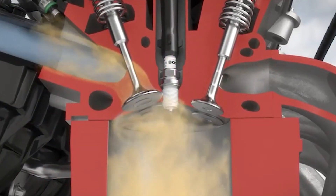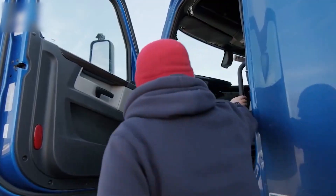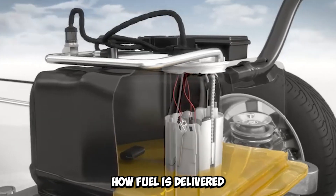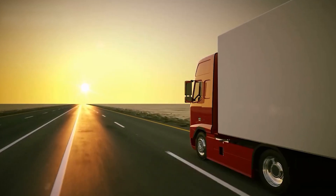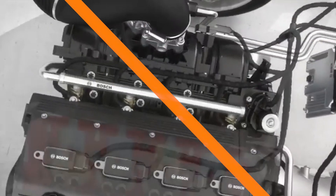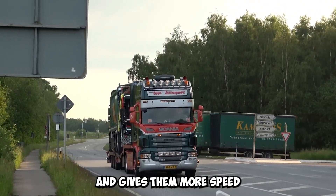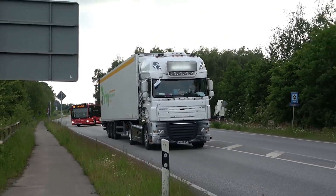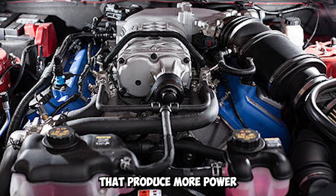There are many benefits to direct fuel injection. First, it improves how the engine responds and how power is controlled. European trucks can react instantly to the driver's commands because of precise control over fuel delivery, giving quick acceleration and making them easier to drive. Direct fuel injection also lets European trucks achieve higher compression ratios, which makes them more powerful. By putting fuel straight into the combustion chamber, the chance of knocking or premature combustion is reduced, allowing more aggressive tuning and higher compression ratios that produce more power.